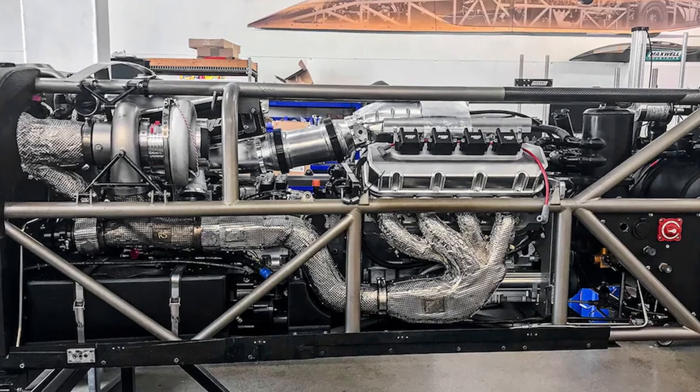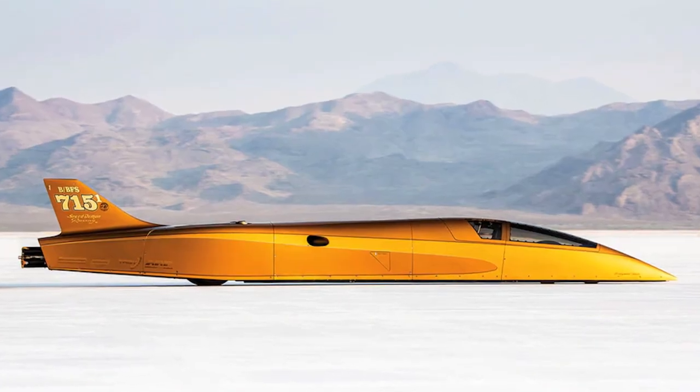If you look at the average power, probably the average power for the whole run is around 2,000 horsepower.